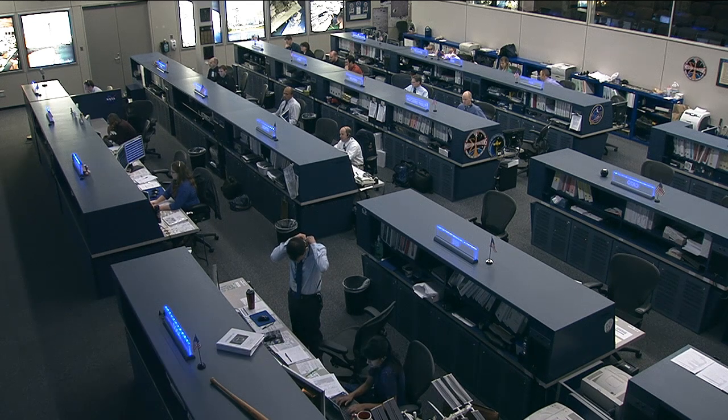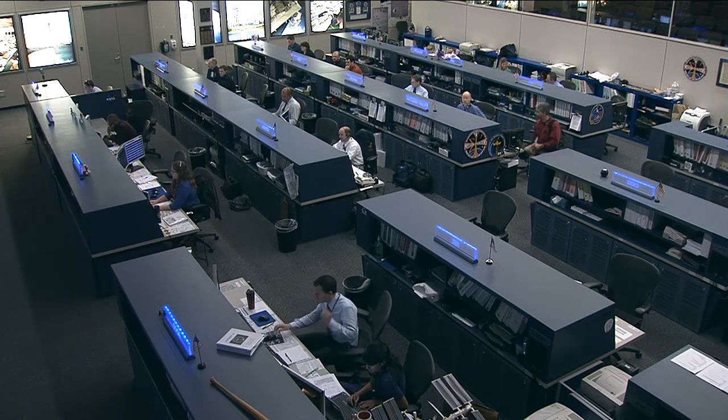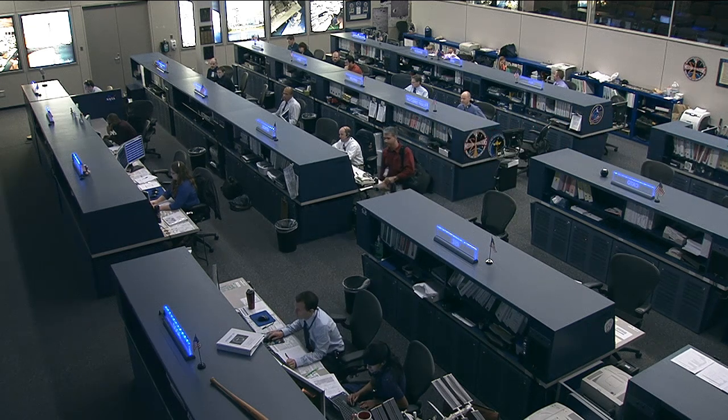We always get excited when something taking place in space can help those right back down here on the ground. Thank you for your time, Dr. Shirakawa — best of luck to you and the investigation team in this ongoing study. We'll be sure to follow along closely.